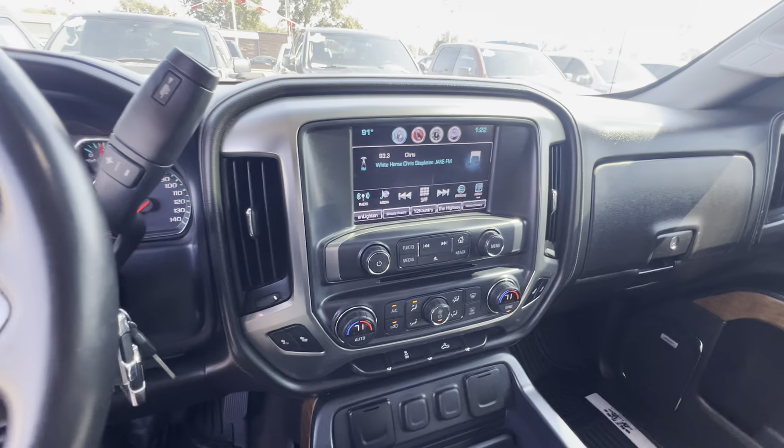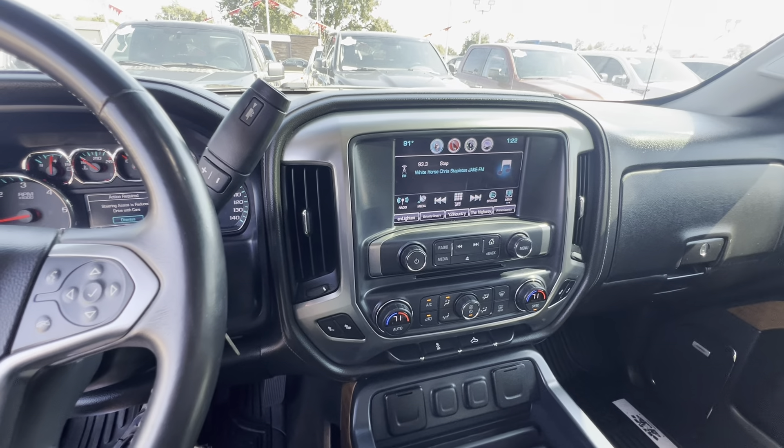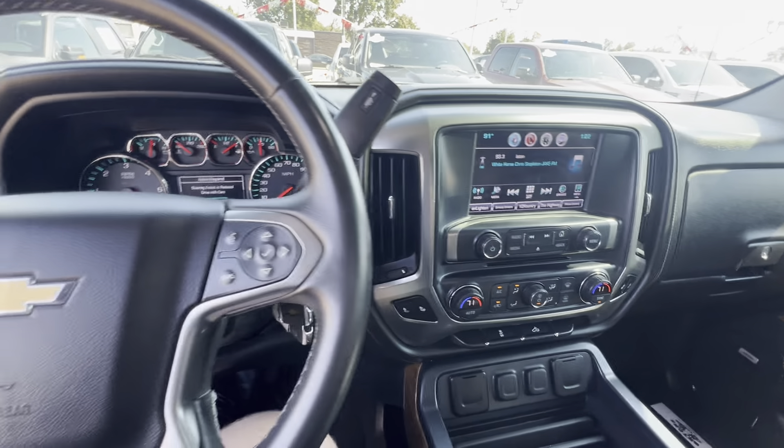Guys if you need financing, if you're in the market for a vehicle, come see us. Don't prejudge your credit. We've got 32 banks we work with. We will make the car buying experience as easy as possible. We do take trade-ins. If you want to get pre-approved, jump on bryanscarcorner.com or come see us at 602 South 4th in Chickasha. See you soon.